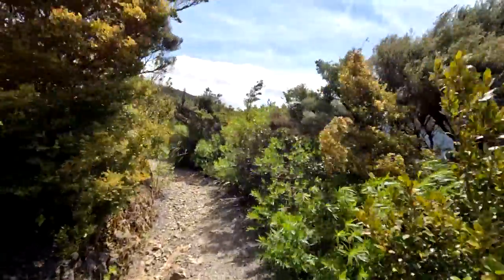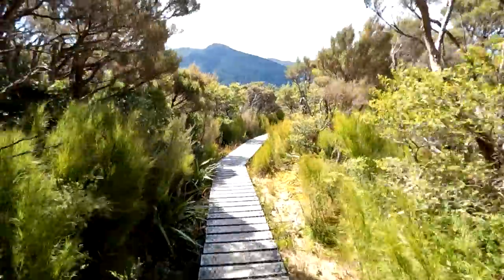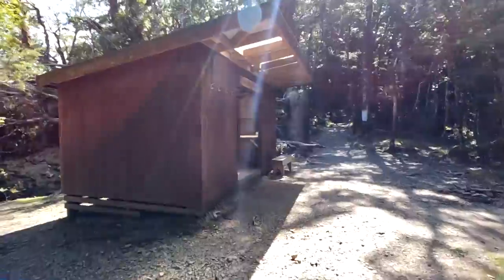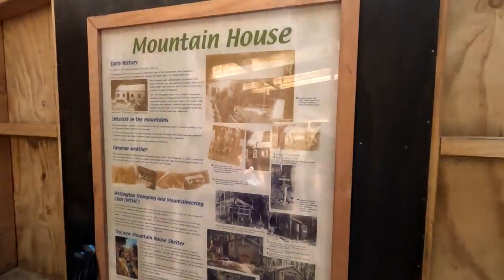After a bit more climbing the track flattens out and you'll pass the track junction which leads down to the Totara Flats Hut, which I'll get to in another video. A long boardwalk then takes you through the regenerating kanuka bush of an area known as Pig Flat. Soon after you'll reach Mountain House Shelter, a great place to stop for lunch with a water tank, a long drop and a very interesting history you can read about on the sign.